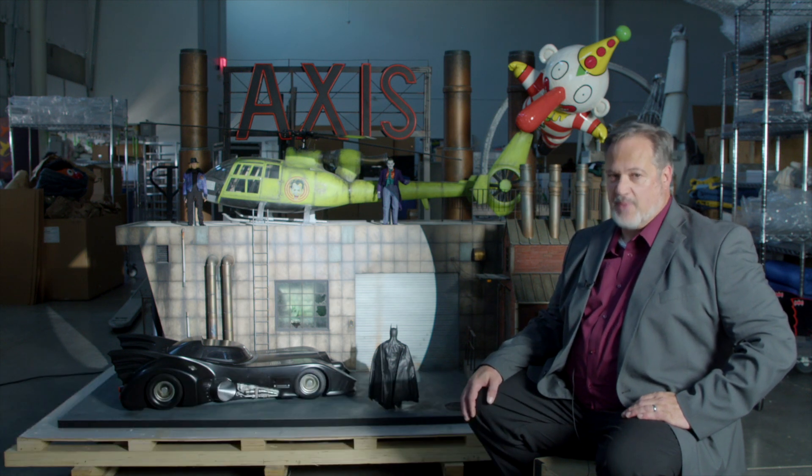My name is Justin Karavulius. I am the consignment director for Action Figures and Toys here at Heritage Auctions, and today I want to show you a piece that's going to be in our upcoming Ultimate Batman collection.